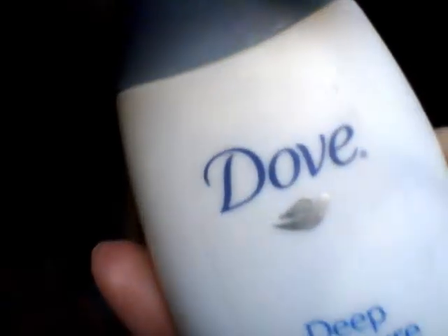I have Dove Ultimate Care Deodorant in Silk, a toothbrush — and by the way, the tip isn't yellow, it's just a little case you put on it so it doesn't touch everything — toothpaste, and Dove Deep Moisture Facial Lotion.